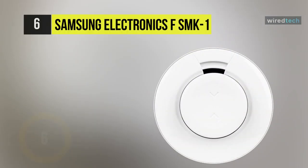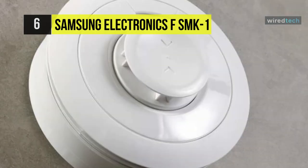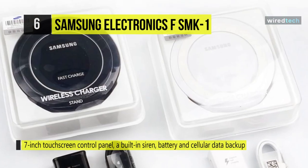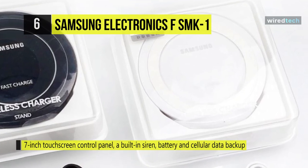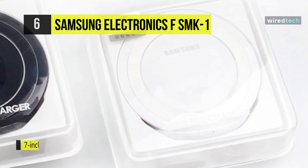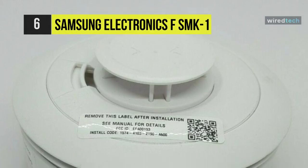The Samsung Electronics FSMK1 features a seven-inch touchscreen control panel, a built-in siren, battery and cell data backup, and dual encryption wireless technology. Monitor, control, and automate connected devices in your house with the help of your smartphone. Receive alerts and set lights and other connected devices to turn on or off when extreme temperatures or smoke are detected.